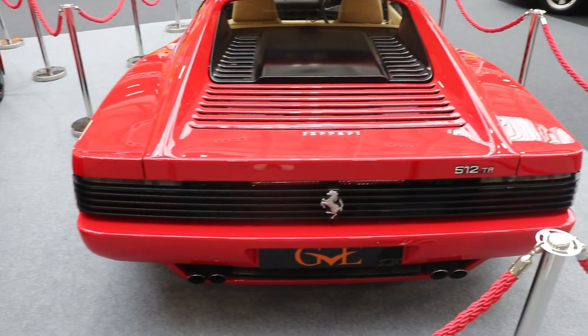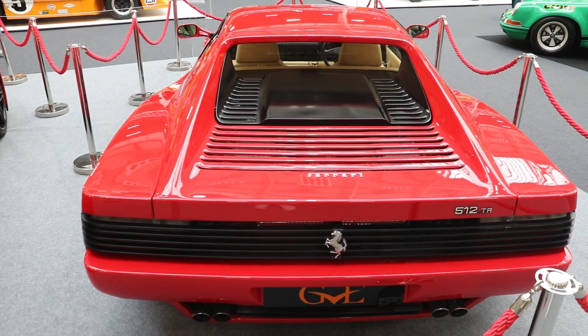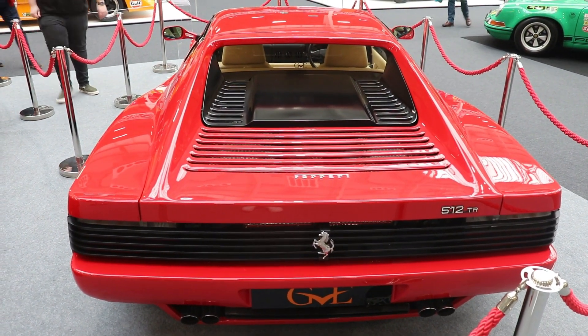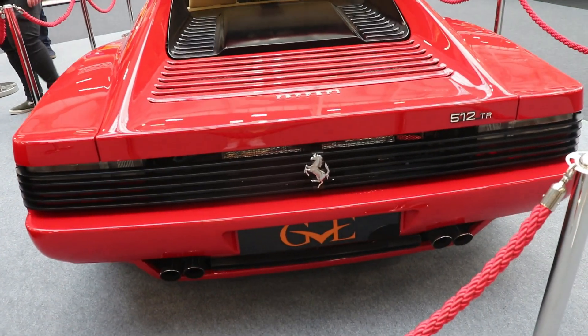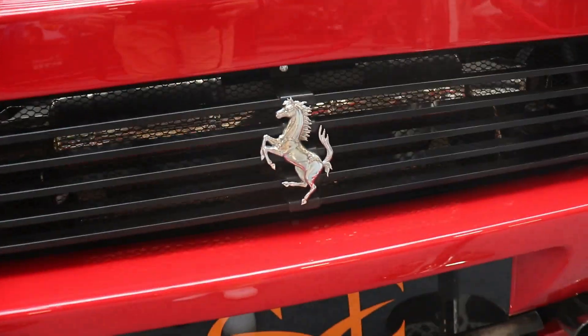8 inches wide on the front and 10.5 at the rear. The tires, of course, are Pirelli. On the front, the size is 235/40 ZR18, and on the rear, 295/35 ZR18.